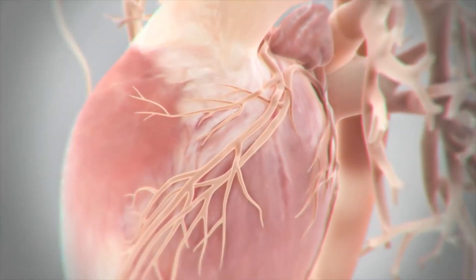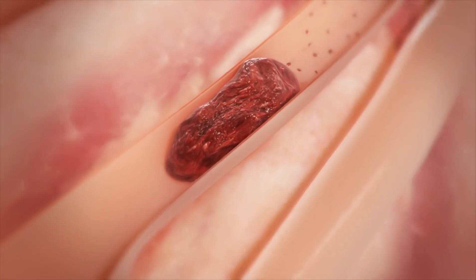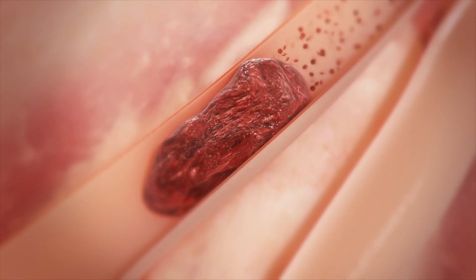Rapid and complete removal of arterial clot from either coronary or peripheral arteries can potentially salvage tissue, improve clinical outcomes, and reduce mortality.